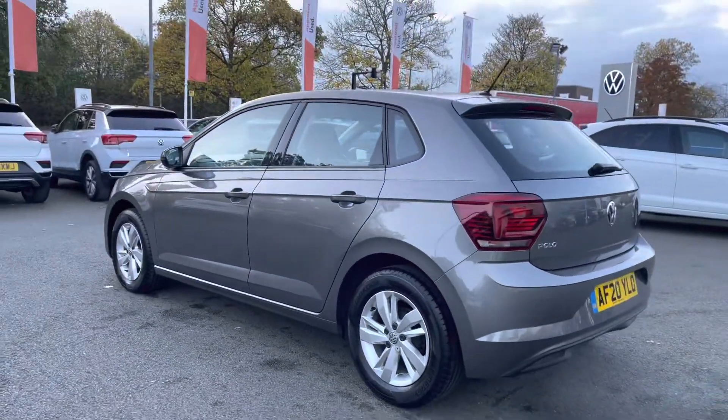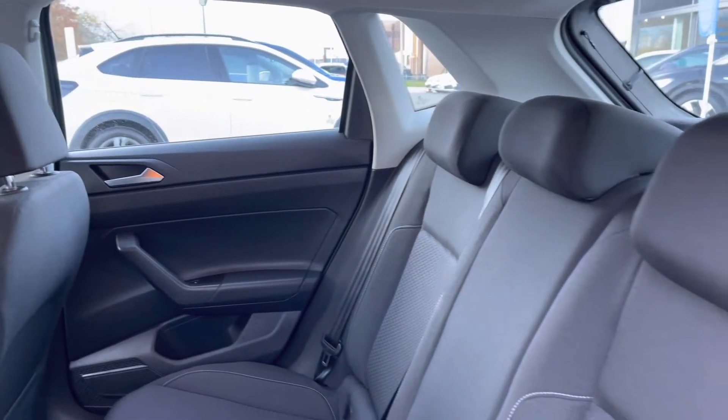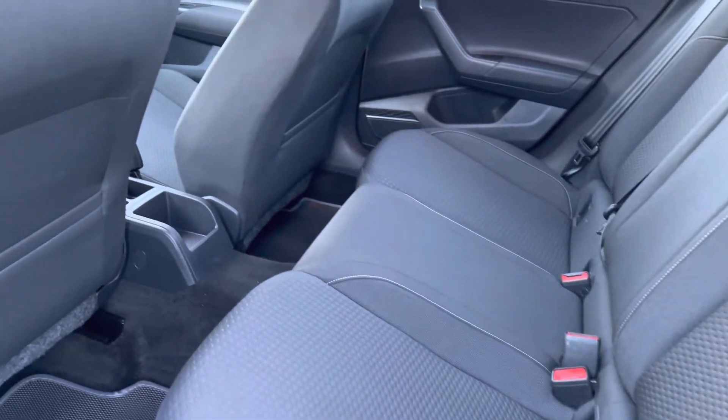Just going to jump into the rear of the vehicle now. You've got the cream headliner that helps brighten up the interior, and these lovely patterned cloth seats providing plenty of comfort and warmth, with contrast white stitching there as well. There are also ISOFIX points on the outer seats, and a little bit of storage at the back of the front seats for any magazines or iPads.